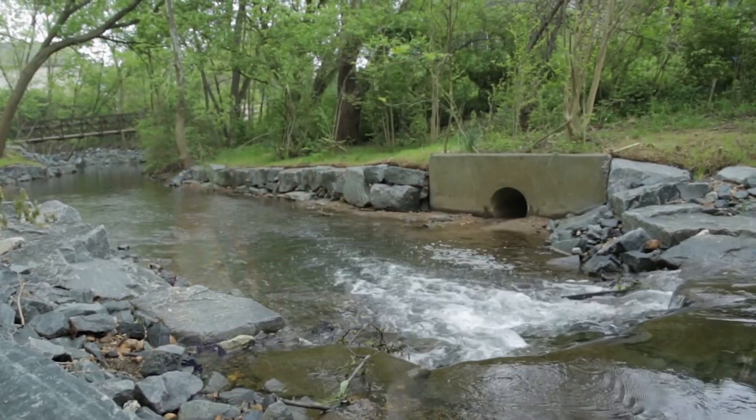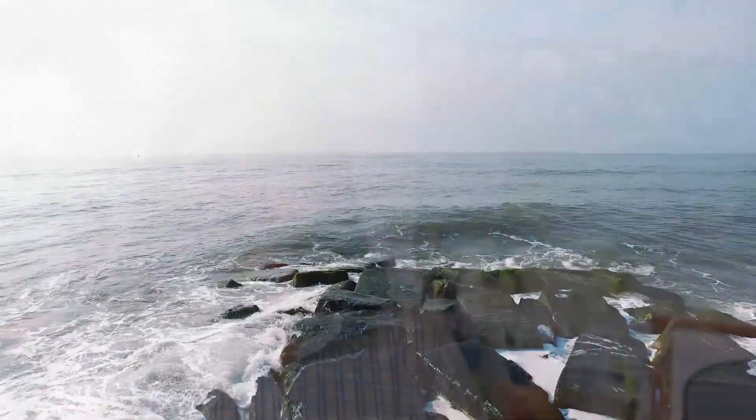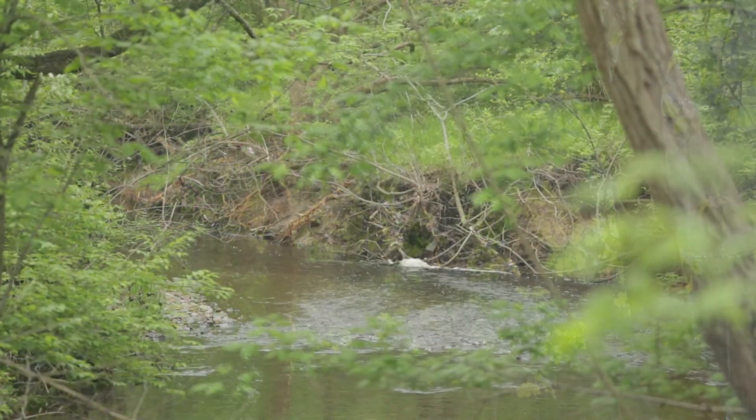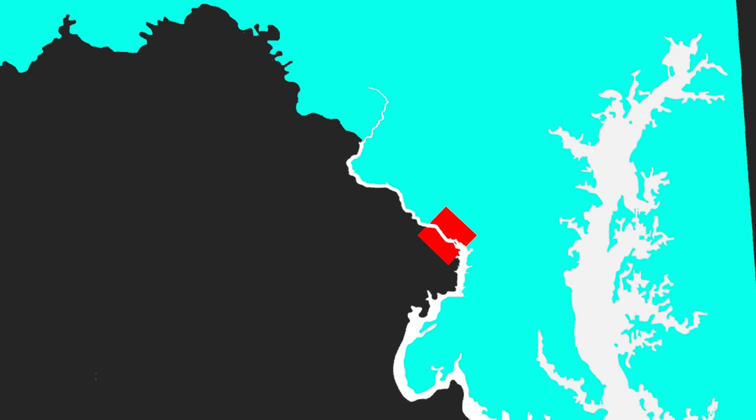When it rains, the water comes down, hits the streets, and goes into intakes. Once it goes through the intakes it goes into a pipe system, which eventually carries it to the creeks, down to the rivers, and ultimately to the Chesapeake Bay and the Atlantic Ocean. Safe conveyance is provided by having a system to carry that stormwater runoff from where it falls to streams, rivers, and eventually out into the Chesapeake Bay.